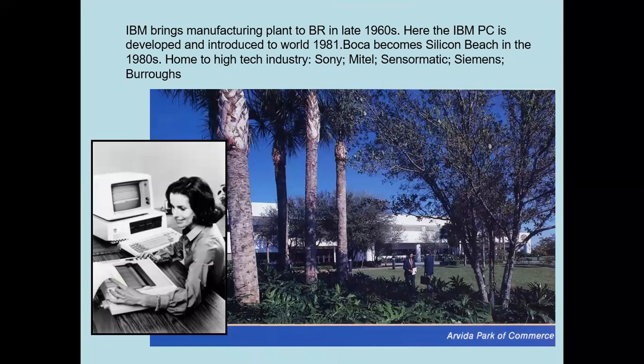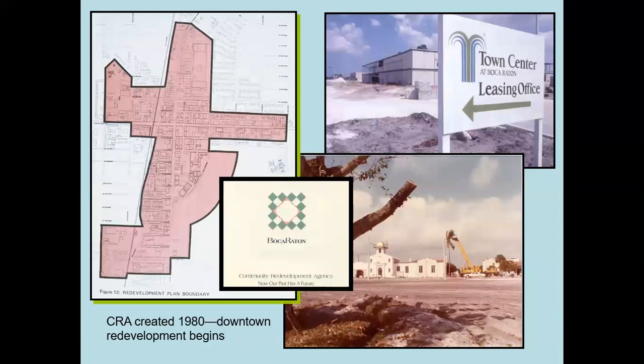In the late 1960s, IBM brought a manufacturing plant to town, and in the early 1980s the IBM PC — the ancestor of all PC-style computers — was manufactured and introduced to the world from Boca Raton. It was very successful, attracting clones and all sorts of high-tech industries, and Boca Raton became, for a while, a Silicon Beach, particularly at the Arvida Park of Commerce. Meanwhile, in 1980, Town Center Mall opened — nowhere near the center of town — drawing a lot of retail away from downtown, leaving it looking derelict with empty storefronts. The Community Redevelopment Agency was created to combat this.